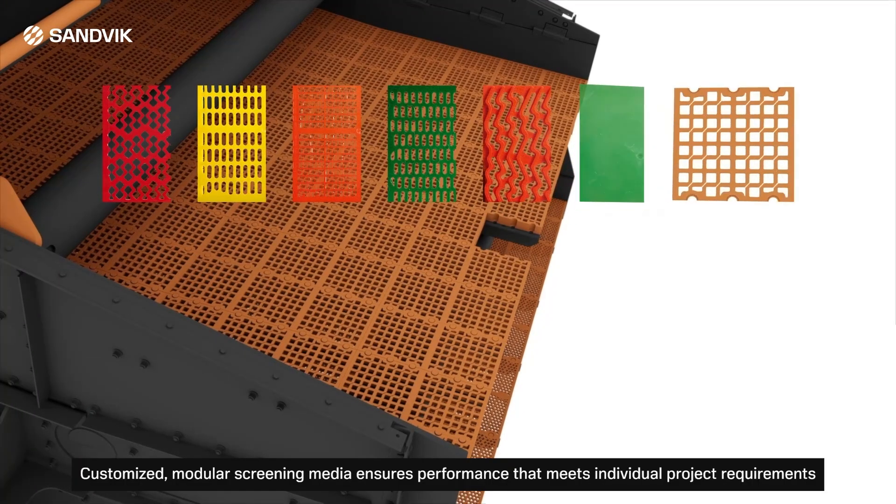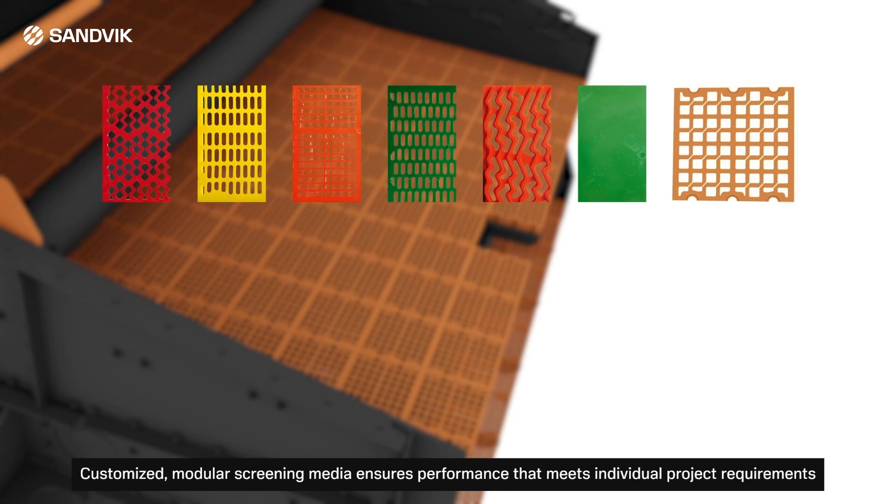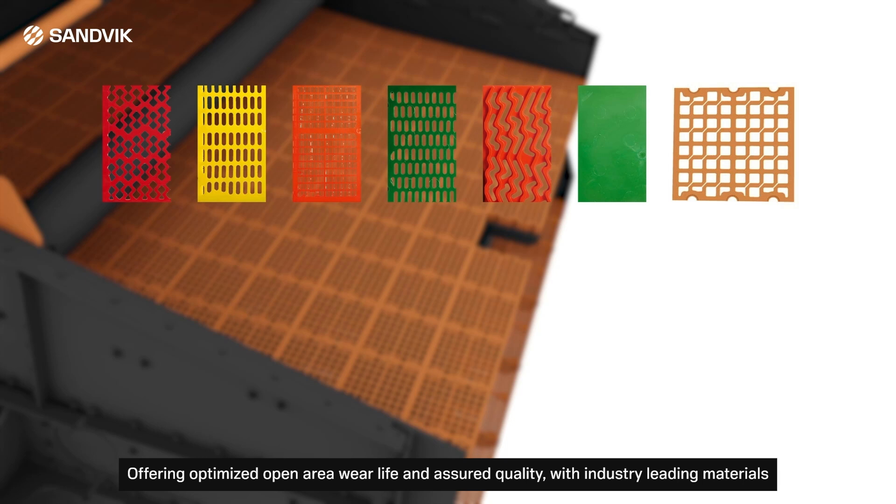Customized, modular screening media ensures performance that meets individual project requirements, offering optimized open area, wear life, and assured quality with industry-leading materials.